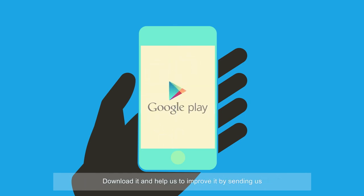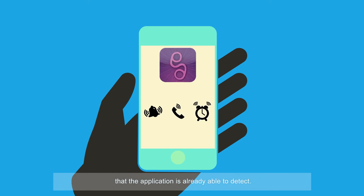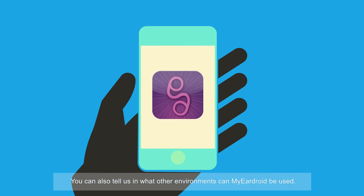Download it and help us to improve it by sending us your doorbell, telephone, alarm, or any other sound that the application is already able to detect. You can also tell us in what other environments My Ear Droid can be used.